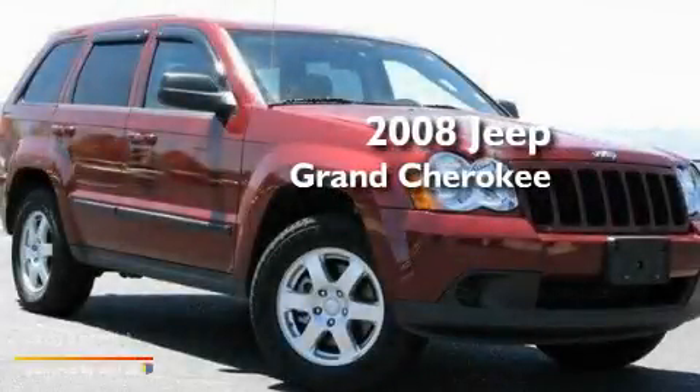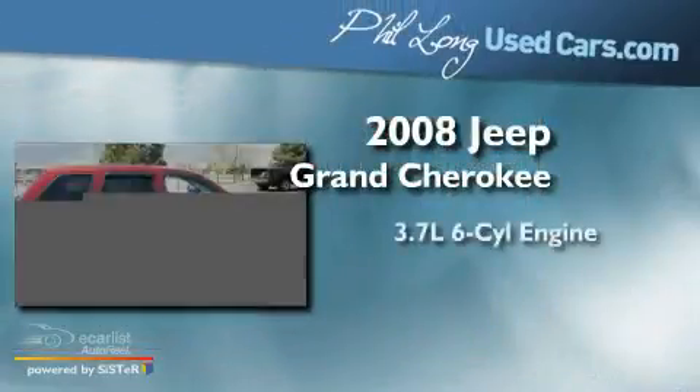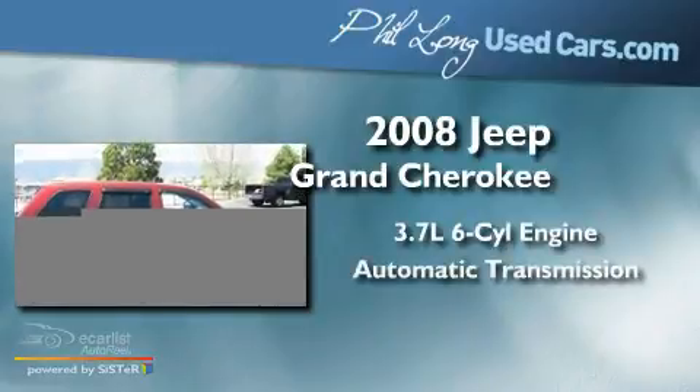This is a 2008 Jeep Grand Cherokee. It has a 3.7-liter six-cylinder engine and an automatic transmission.